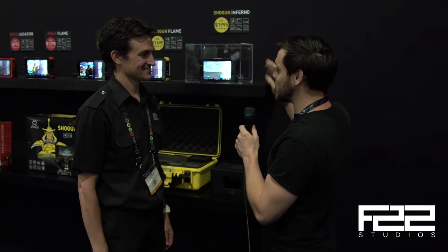What's up, guys? Chris from F22. I'm here with Tony, who's the COO of Atomos. This guy's the man — everybody's been talking about him. He's going to show us a little bit about something we're really excited about: the Shogun Inferno.